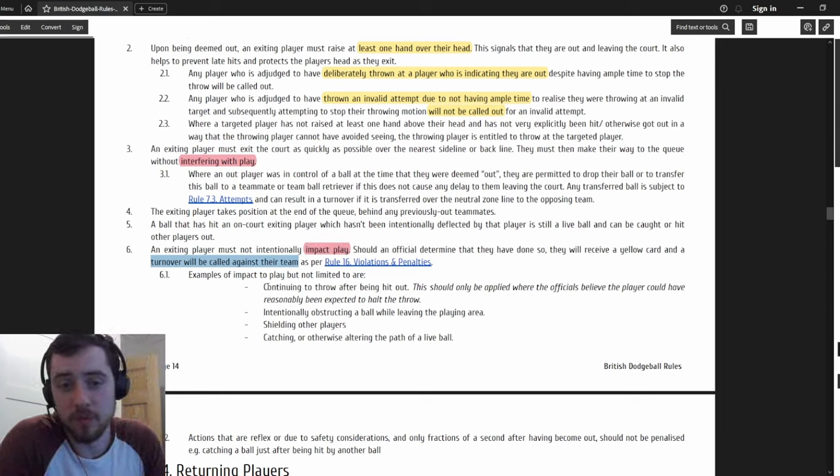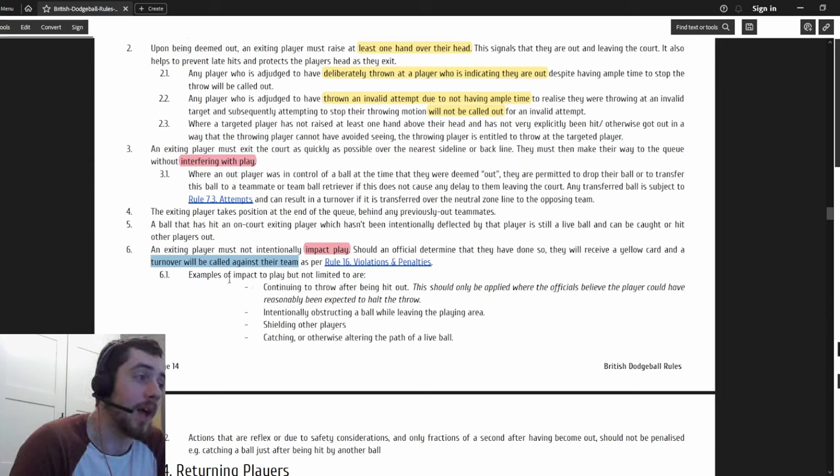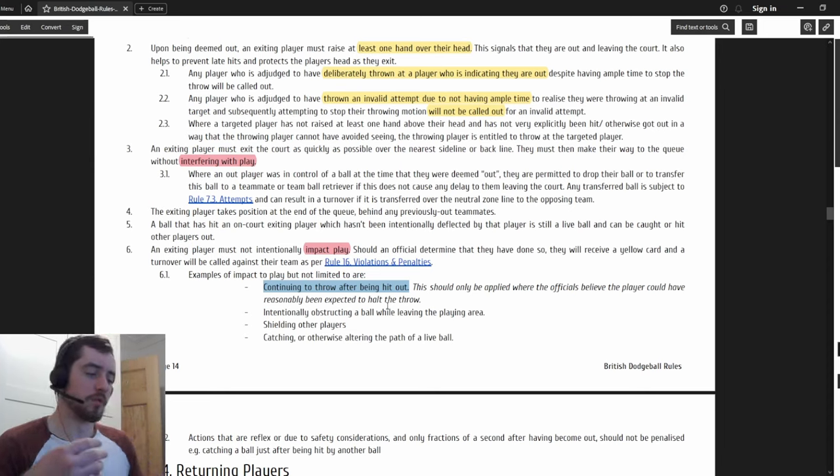Another thing on interfering with play: an exiting player must exit the court as quickly as possible via the nearest sideline or back line and then make their way to the queue without interfering with play. An exiting player must not intentionally impact play - should an official determine they have done so, they receive a yellow card. Continuing to throw after being hit out is obvious - if you're hit out you should be immediately out, not after two or three steps, not after faking, not after releasing your ball.